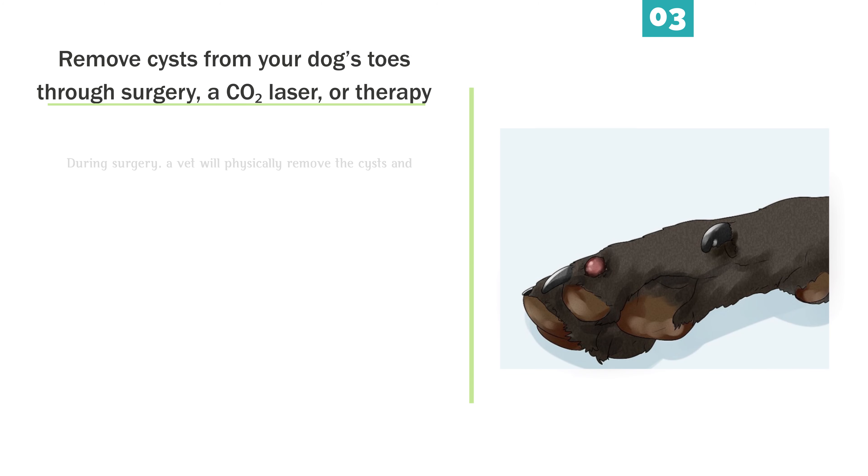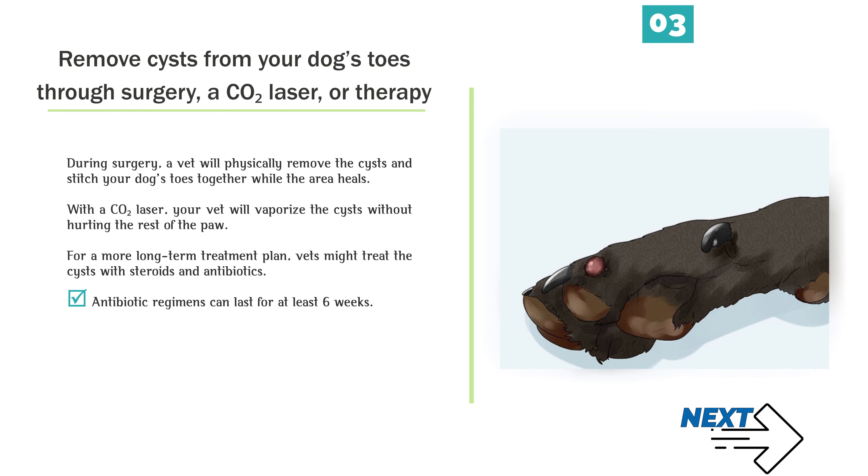Remove cysts from your dog's toes through surgery, a CO2 laser, or therapy. During surgery, a vet will physically remove the cysts and stitch your dog's toes together while the area heals. With a CO2 laser, your vet will vaporize the cysts without hurting the rest of the paw. For a more long-term treatment plan, vets might treat the cysts with steroids and antibiotics. Antibiotic regimens can last for at least 6 weeks.